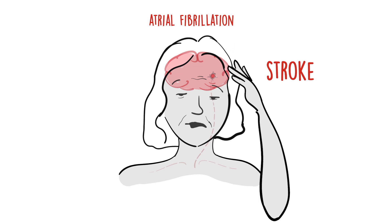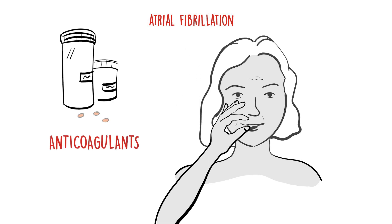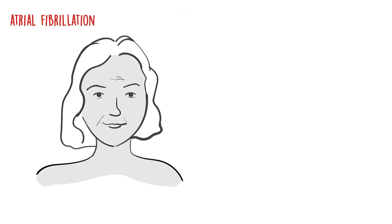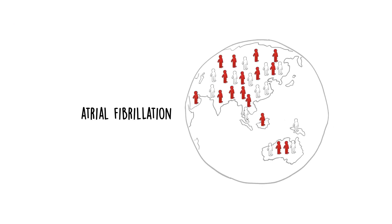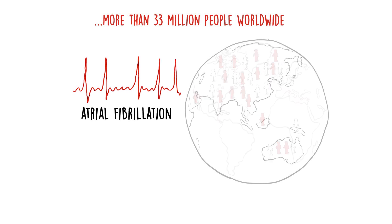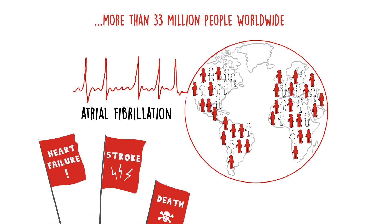This can be largely prevented by detecting AF early and treating it with blood-thinning drugs or anticoagulants. AF is the most common type of irregular heartbeat, affecting more than 33 million people worldwide. It can have no symptoms and therefore frequently goes undiagnosed. AF can increase the risk of heart failure, stroke, and even death.